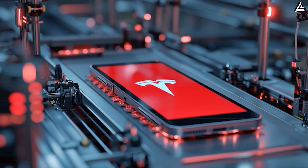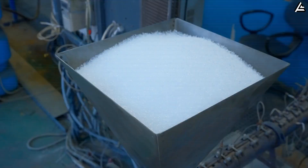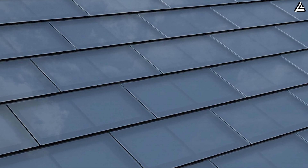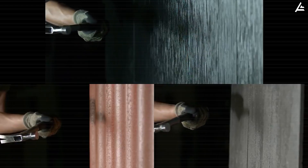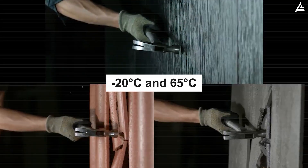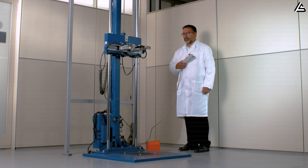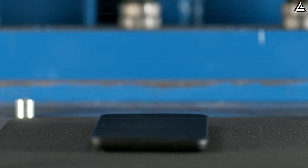Instead of flexible glass, sources close to the Shanghai Assembly Unit claim the Pi-phone Fold will use a liquid aluminum silica composite — a material hybrid first tested on Tesla's solar roof tiles. In lab simulations, this material handled over 400,000 fold cycles at temperatures between -20°C and 65°C, roughly 1.5 times more resilient than the Galaxy Fold's hinge-glass combination.